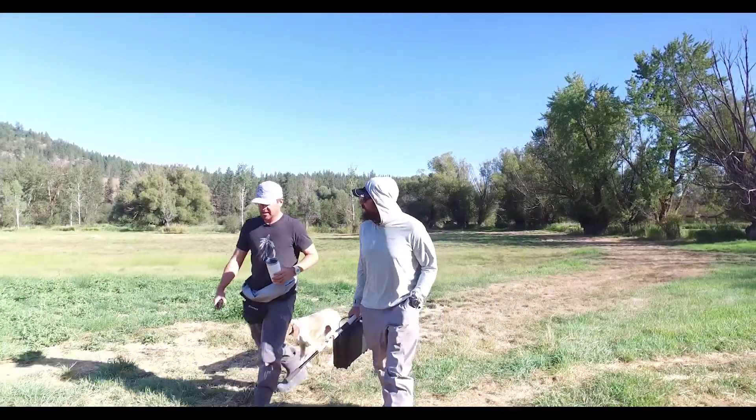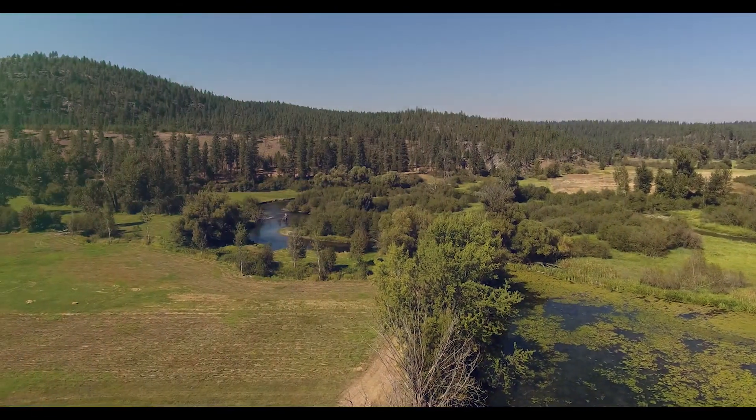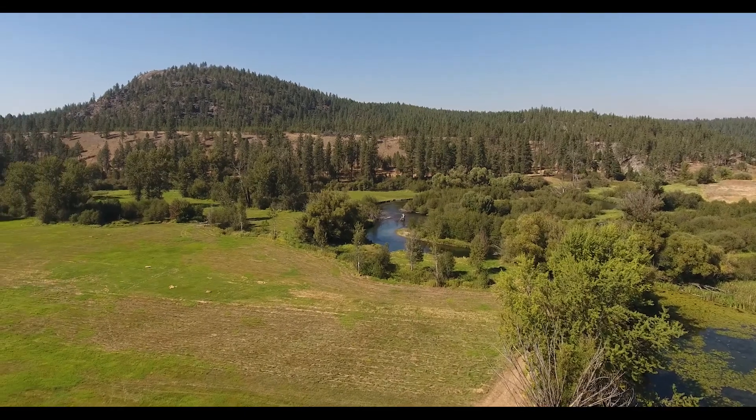My name is Mike Ward. This is my property. I'm really interested in restoring and reconnecting this property to the Little Spokane River.